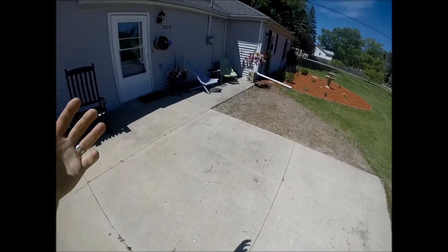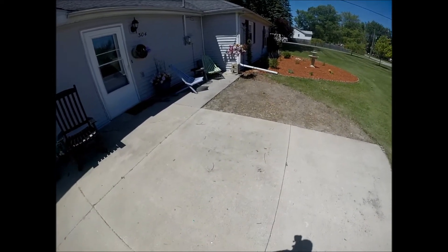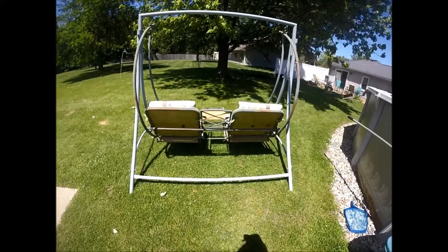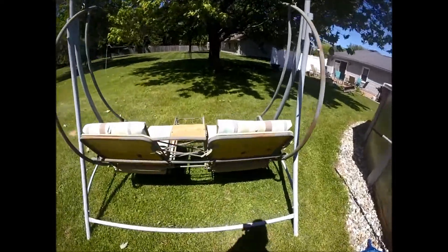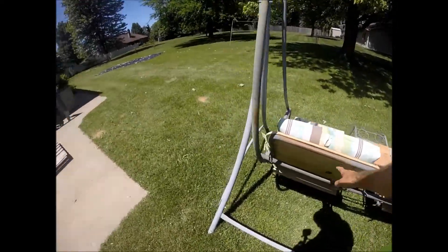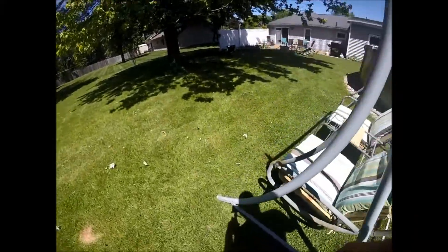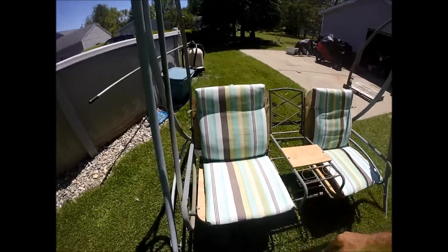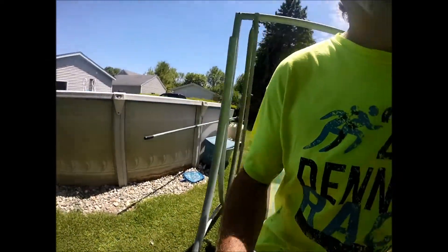Just to add some curb appeal. Yesterday I fixed the swing — happy Mother's Day 2014, that's how long I've been promising to fix it. There was fabric on the backs and bottoms and it was all ripped out, so I finally got around to putting some boards on there. I don't really like the way it looks but it's going to function, which is what she wanted.